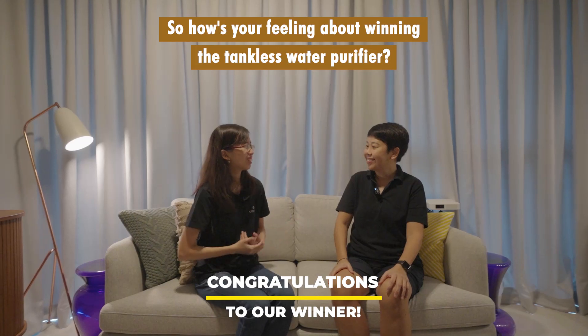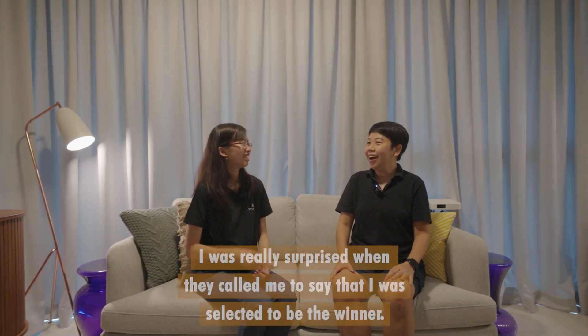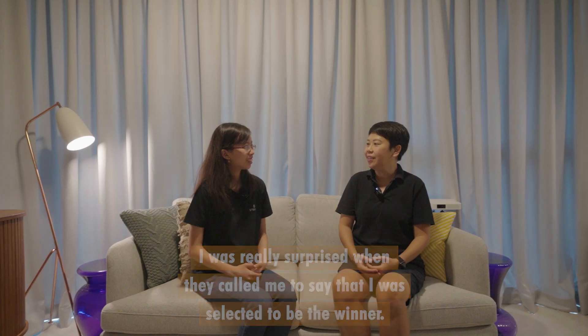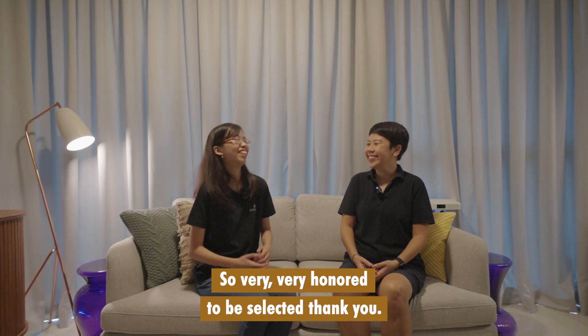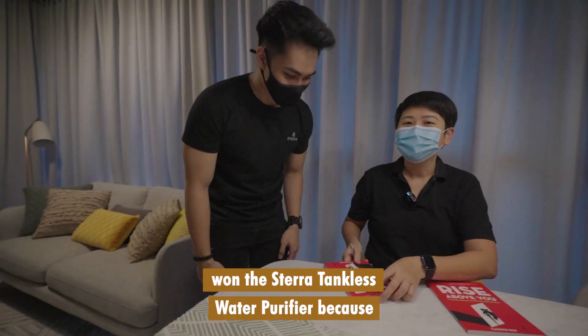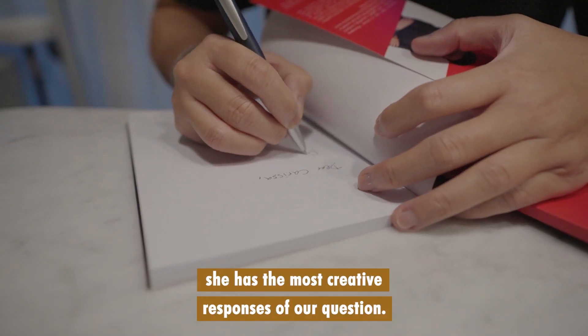So how do you feel about winning the Tankless water purifier? I was really surprised when they called me to say that I was selected to be the winner. I believe there are like a few thousand entries, so very, very honored to be selected. Thank you. So actually Candice Goh won the STERA Tankless water purifier because she had the most creative response to our question.